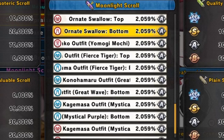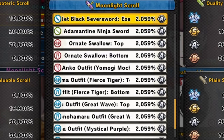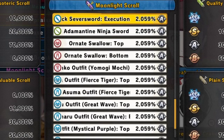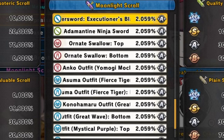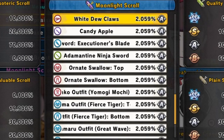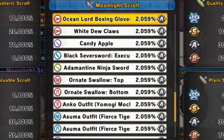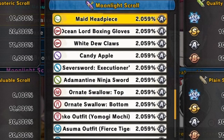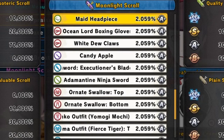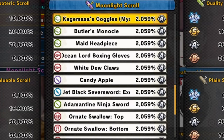Then we got Anko's outfit, Yagyomogi Mochi outfit for females, then the Ornitswallow top and bottom for females, then the Animantia ninja sword for healers, Jet Black Severance sword and Executioner's Blade for defense types, then the Candy Apple for range types, and White Dew Claws for attack types.